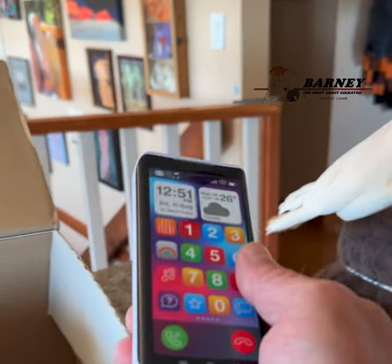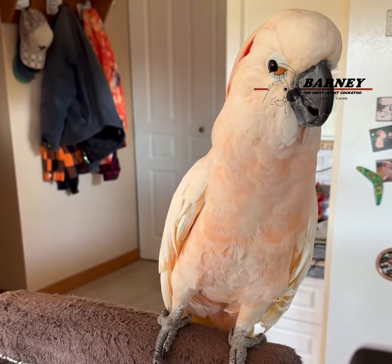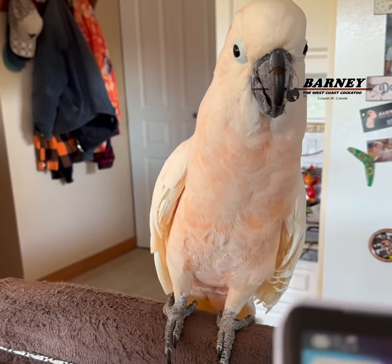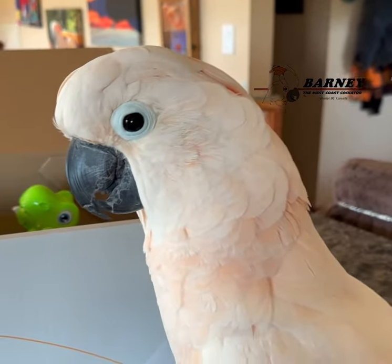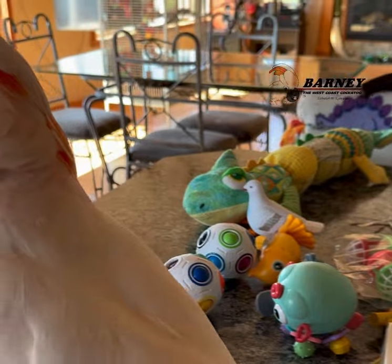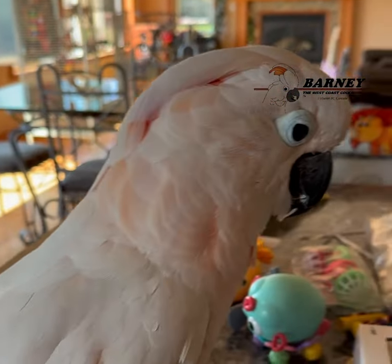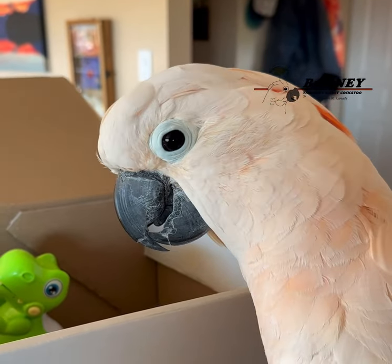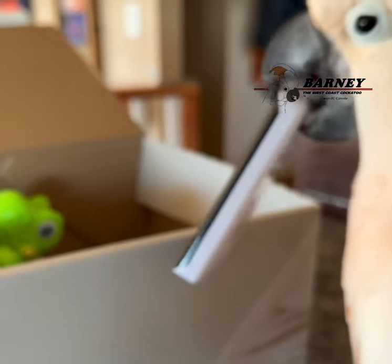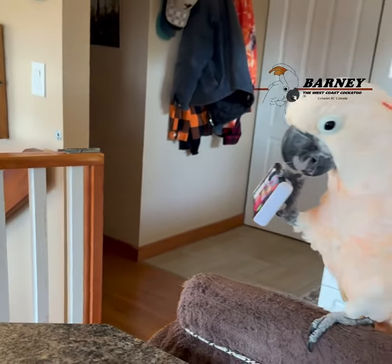Telephone! Telephones are always popular, right Barney? It doesn't speak English though — that's okay. Some other good stuff in here, Barney.